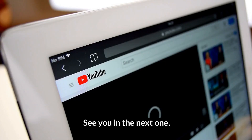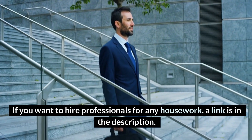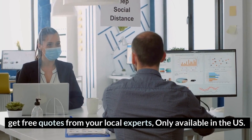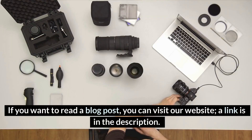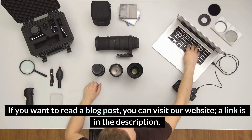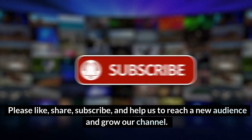That's all in the video. See you in the next one. If you want to hire professionals for any housework, a link is in the description — get free quotes from your local experts, only available in the US. If you want to read a blog post, you can visit our website, a link is in the description. Please like, share, subscribe, and help us reach a new audience and grow our channel.